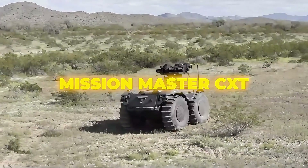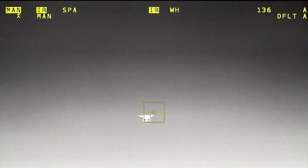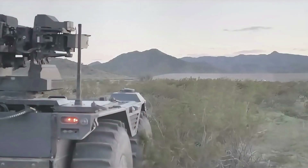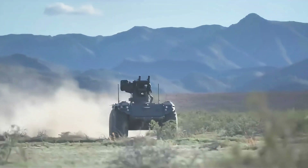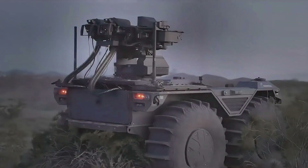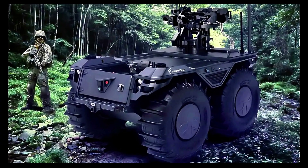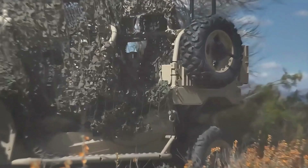Number four: the Mission Master CXT. Developed by Rheinmetall, a leading defense contractor based in Germany, the Mission Master CXT is designed to support a wide range of military operations, particularly in combat and logistics roles. It features a rugged, all-terrain tracked platform. The CXT variant is equipped with a state-of-the-art remote weapon station capable of mounting various armaments, including machine guns and grenade launchers. It integrates advanced sensor and targeting systems, and can be outfitted with mission-specific payloads for reconnaissance, surveillance, and transport. The Mission Master CXT utilizes a hybrid electric drive, offering an operational range of 280 miles and a reduced noise signature, crucial for stealth operations.